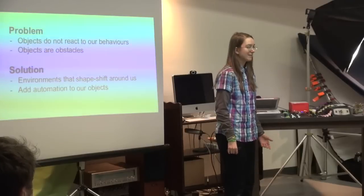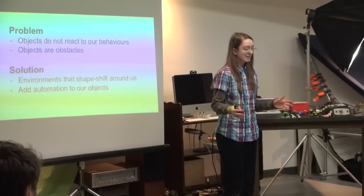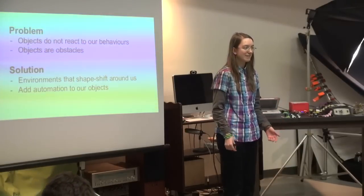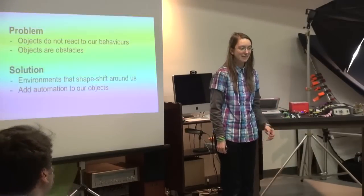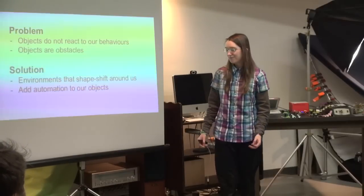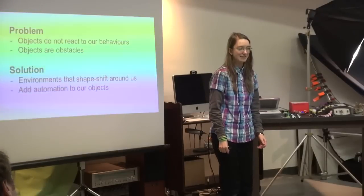Imagine if we could live and work in a space where all of the objects around us can shapeshift to optimize our productivity for different tasks, and we could also add automation to our objects as well.